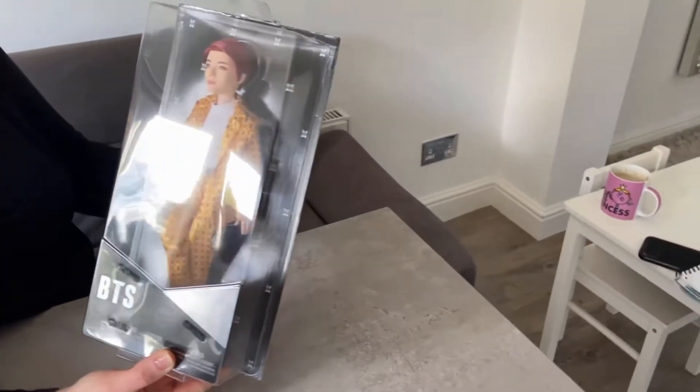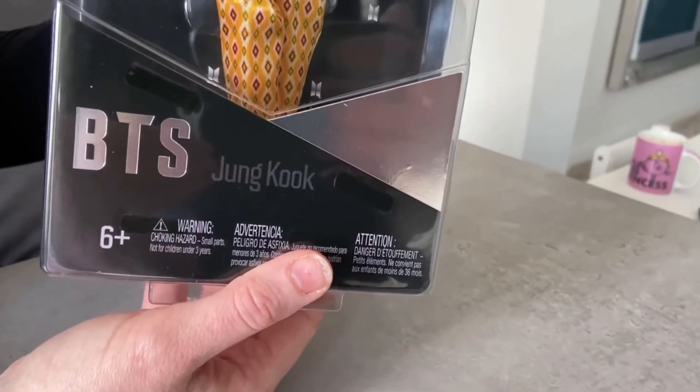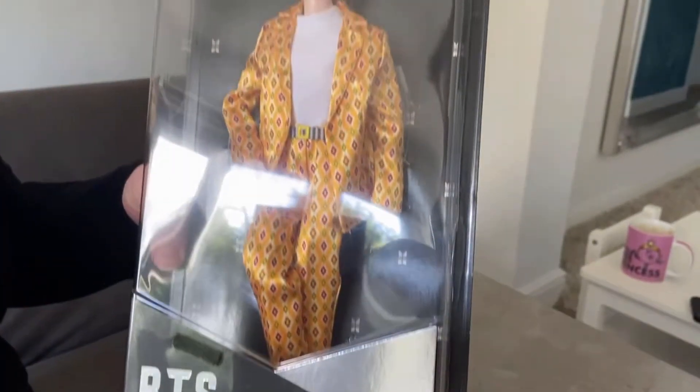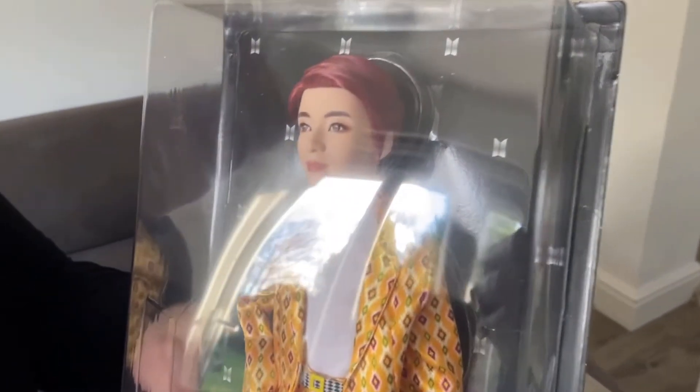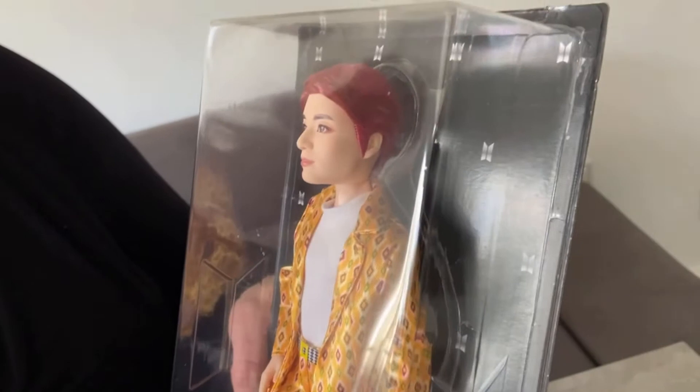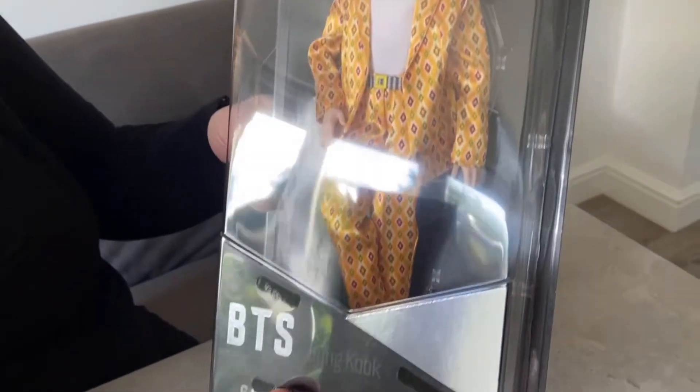This is a Mattel product, it's very high quality. The hair — it's not just like a plastic mould, it's actual hair that's moveable. And they're wearing suits — it's obviously in a yellow and goldy coloured suit.